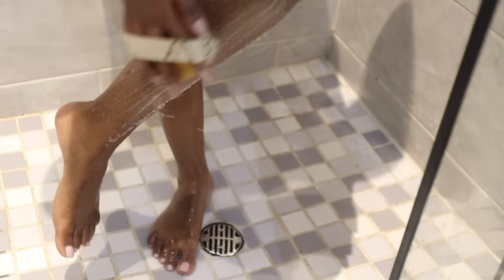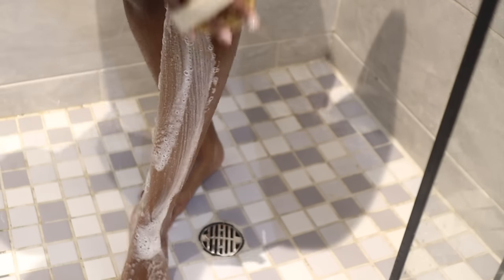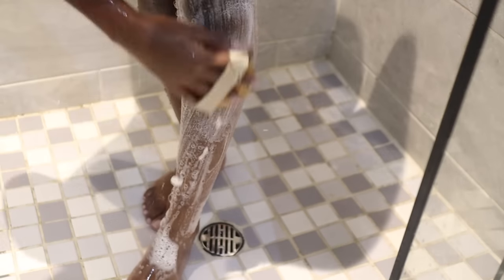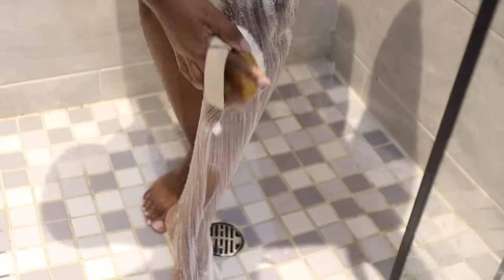Feet are notorious for being ashy, so I don't use the exfoliating mitt on my feet. I actually use the My Earth exfoliating brush, which lathers really well so you don't have to worry about that, and I just use it along with my same shower gel.